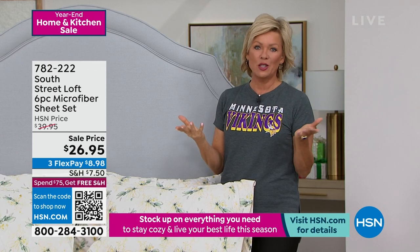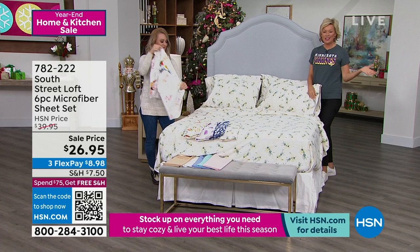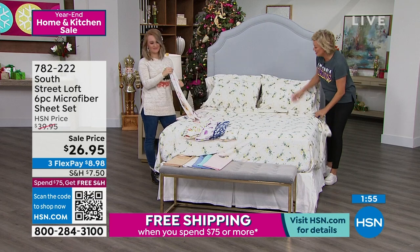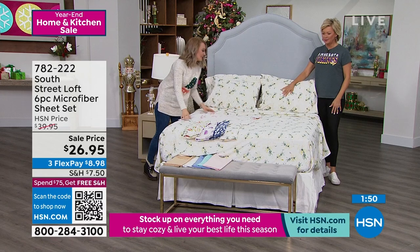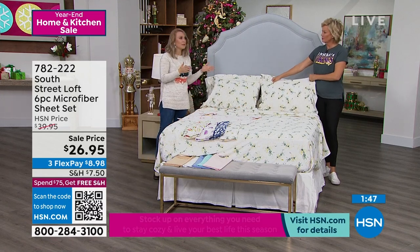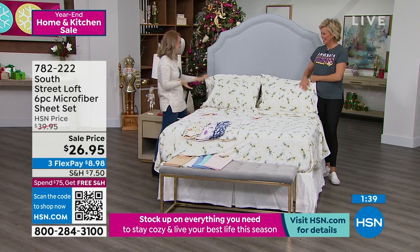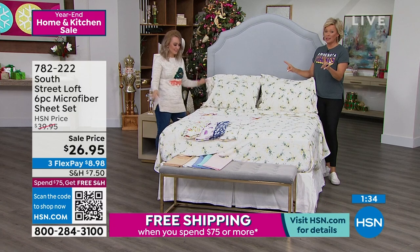This is an incredible year-end savings event — a lower price than when we've done a Today's Special throughout the calendar year. It's a great time to stock up as a backup for when the season turns to spring. For just a four-piece sheet set I'd be going crazy over the value, but it's a six-piece — so get yours quickly. Item number 782222.